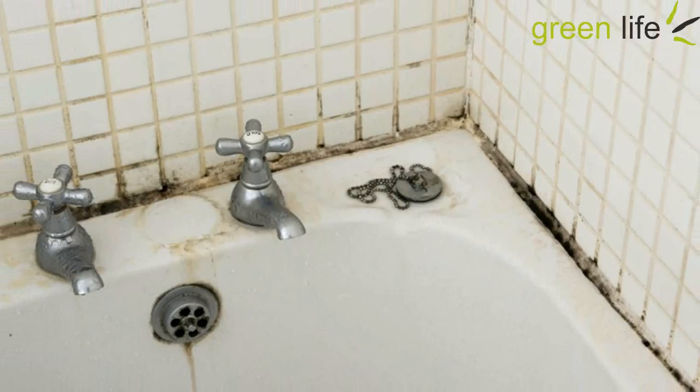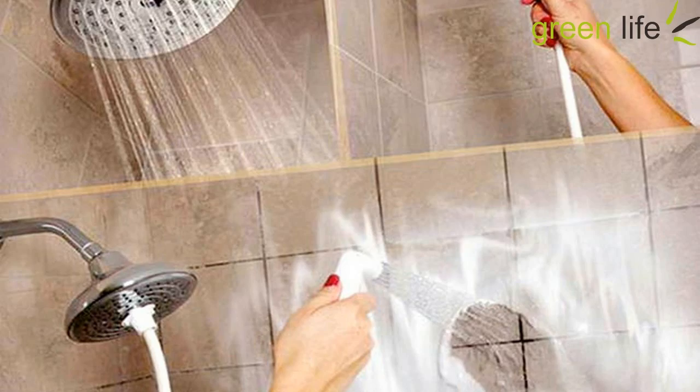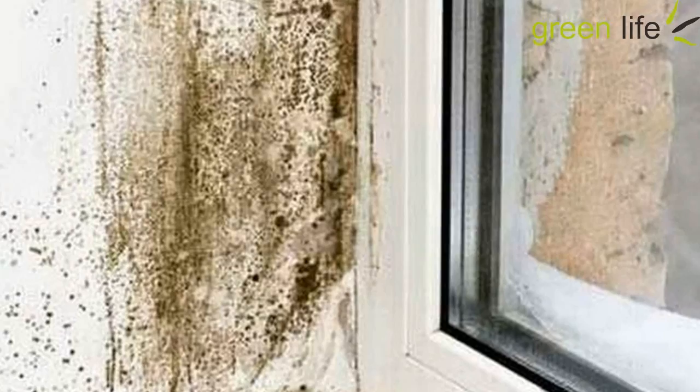Take 100 ml each of tea tree oil and white vinegar. Mix properly. Now add 500 ml of water to the mixture and add it to a spray bottle. Before treating the walls or any surface with this oil, you first need to scrub the area and remove the mold. Repeat the application of the tea tree oil mix after every 5 hours until molds disappear completely.